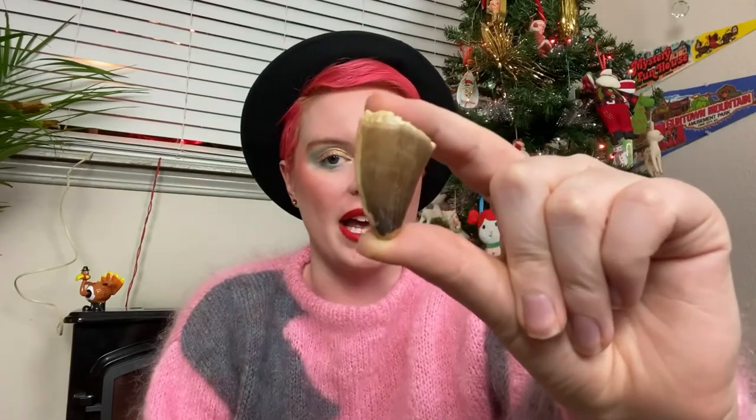Another one of my prized teeth is this, which is the Mosasaurus — I'm not looking it up right now — but the big old water boy, the water boy of the dinosaur age. This is one of their teeth. Another tooth in my collection, which I think is very cool.